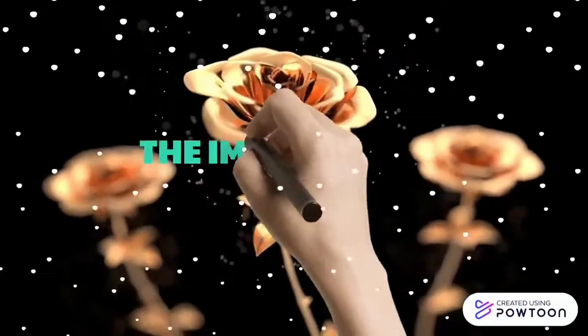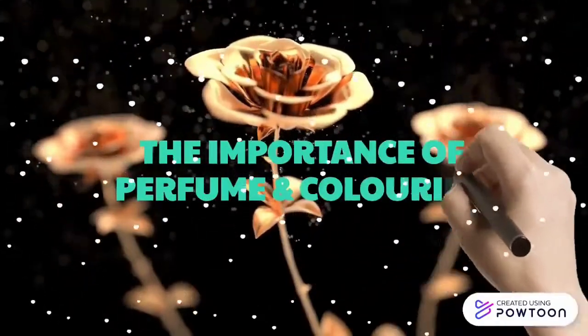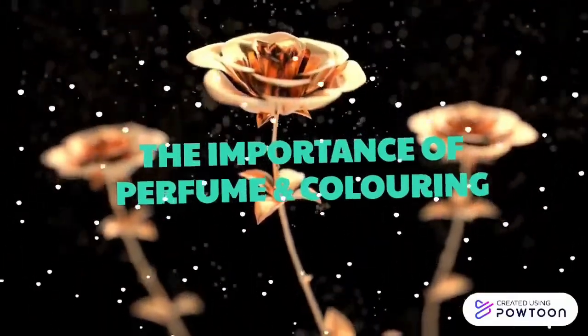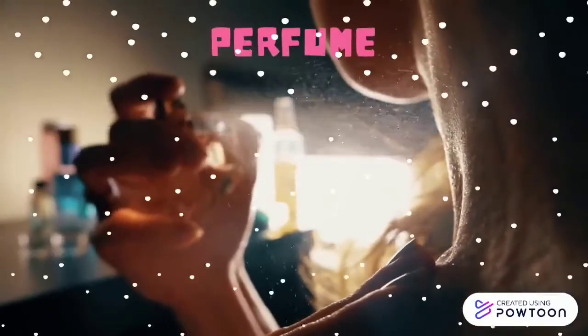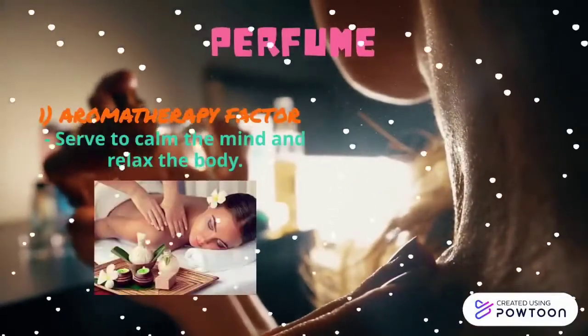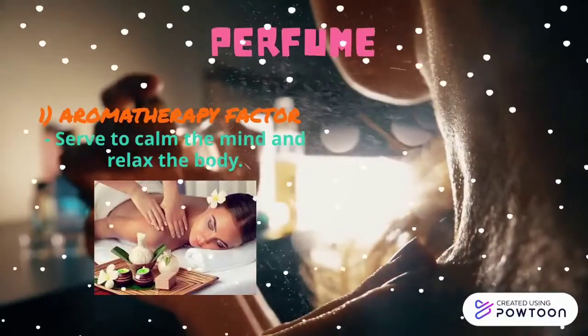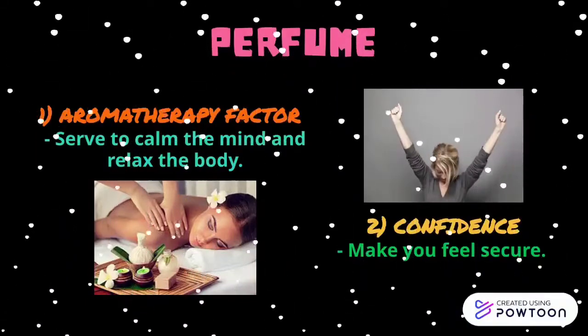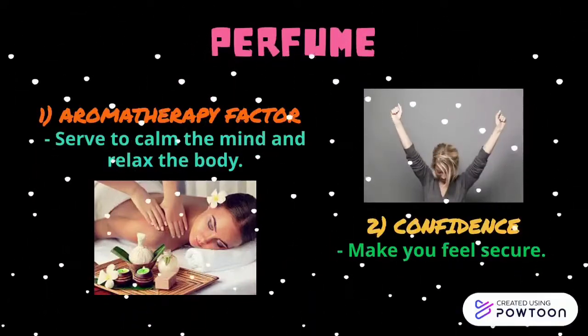The importance of perfume and coloring in cosmetics has increased as many people want to stay young and attractive. First is the Aromatherapy Factor. Fragrances of perfumes, whether they be floral or citrus, can serve to calm the mind and relax the body. Next is Confidence — using perfume gives more security because you can attract the attention of people around you.